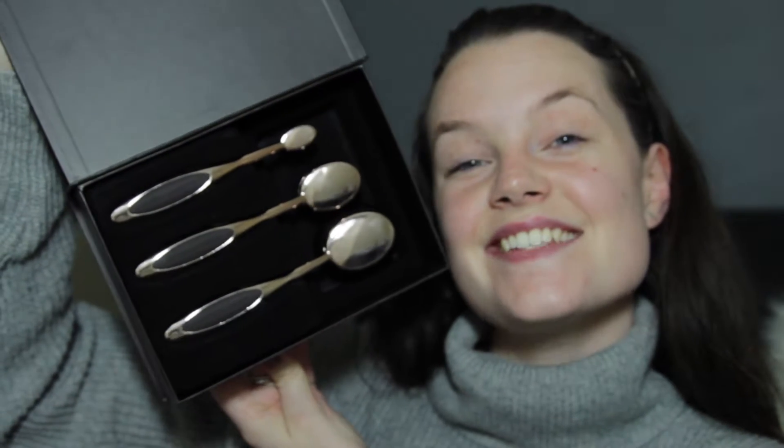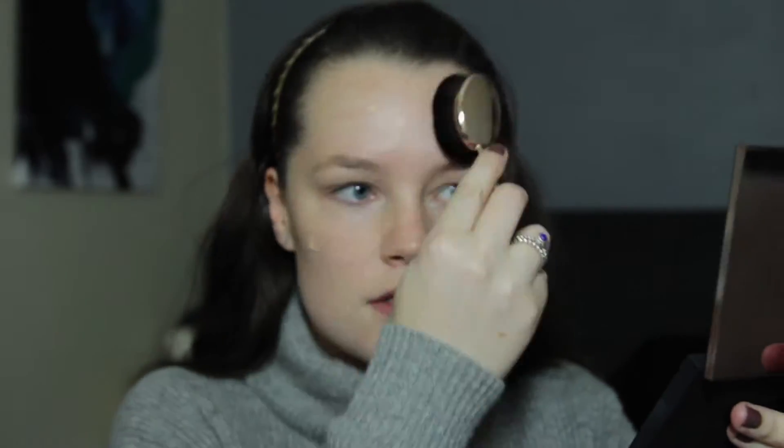They look absolutely gorgeous inside. They don't have names on them, but I'm going to use the biggest one of the set. I'm just going to pump the foundation directly onto the brush and buff it in. It doesn't take a lot of product but I found it really buffs it in. I might go in with a little more — first I'm going to spray it with my MAC Fix+ to see if that helps.